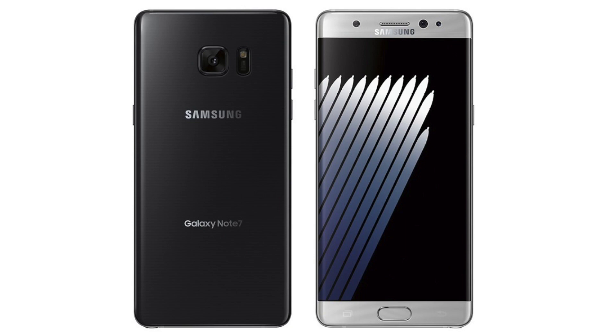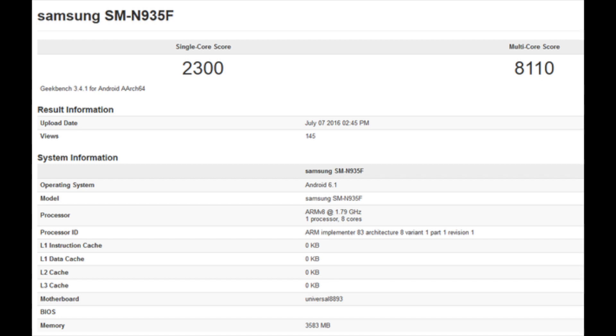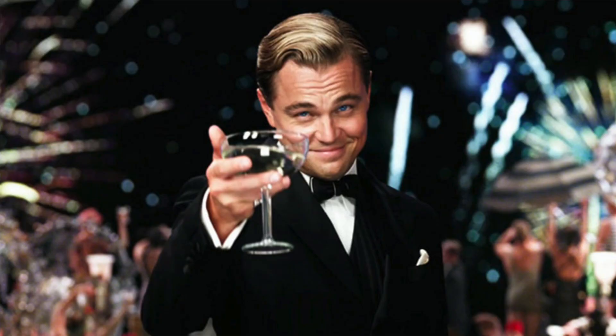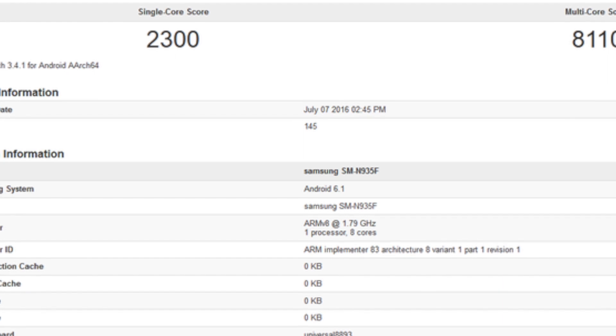The model number is SMN35F, which is believed to be a variant of the Note 7 and was listed with 4 gigs of RAM on board. We know that Samsung will stuff 6 gigs of RAM into the final production version of the phone. The results show a 2300 single core score and 8110 multi-core score, which is pretty impressive because at this point in time no phone can score up to that level.